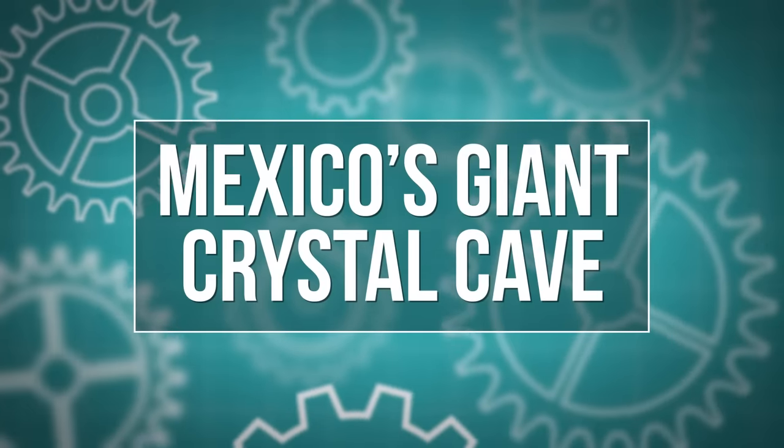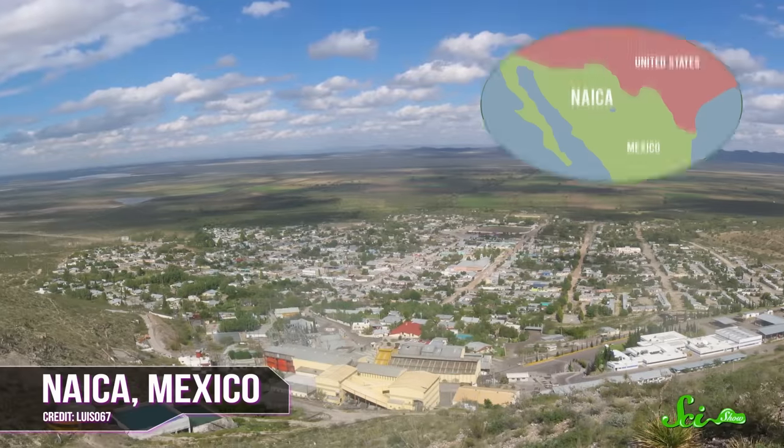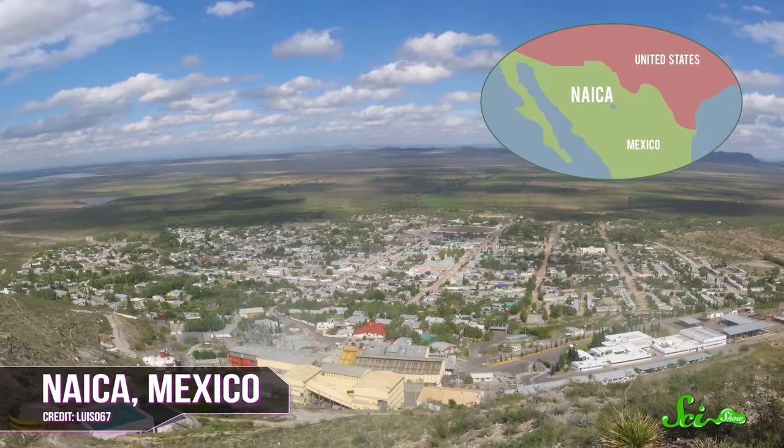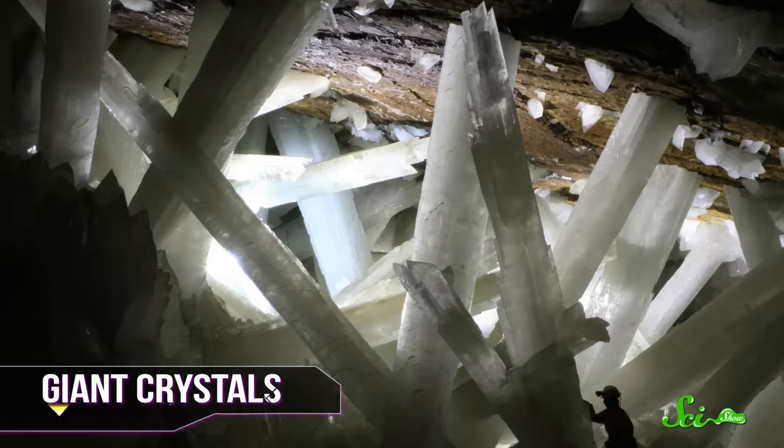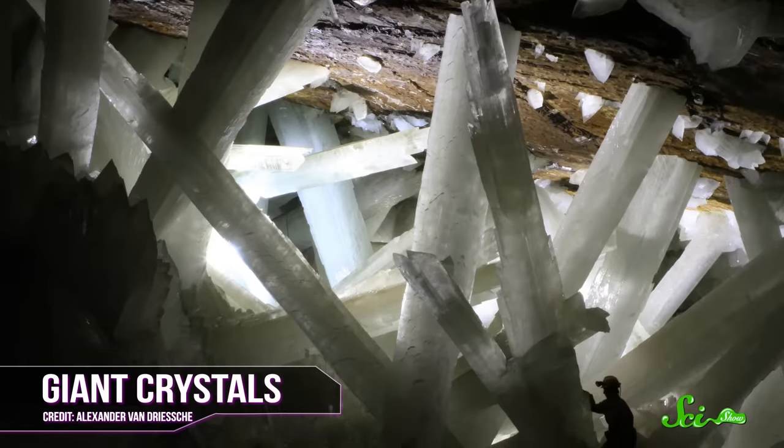One cave in Mexico was hiding some giant geologic structures. About 15 years ago, when a mining company started pumping water out of a cave 300 meters below Naica, Mexico, they were hoping to find lead or zinc or maybe some silver. Once they finished pumping the water out, though, they realized they weren't going to be mining anything from this cave, mostly because of the giant 12-meter-long spikes everywhere. The spikes were actually huge crystals — the largest ever found.